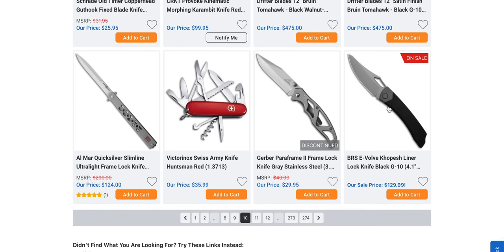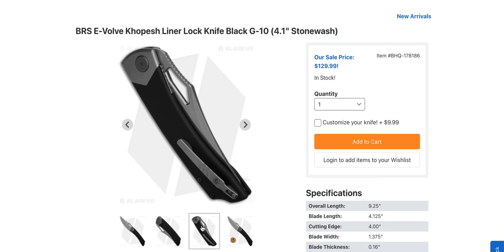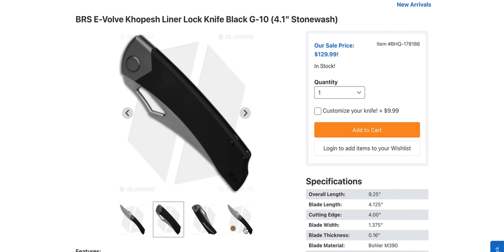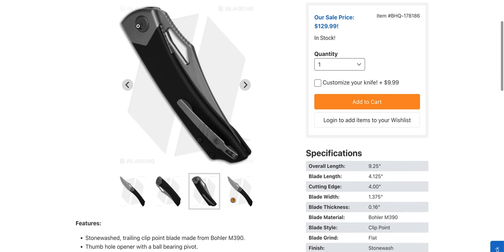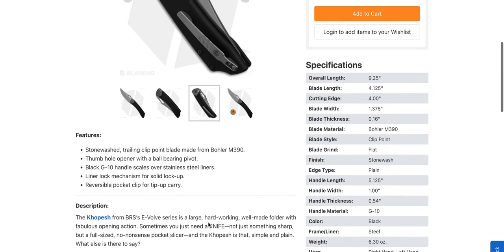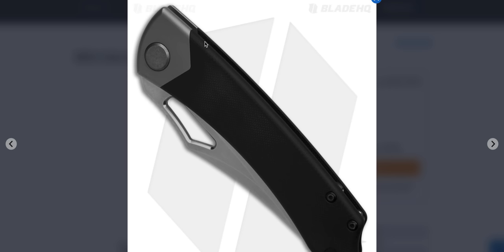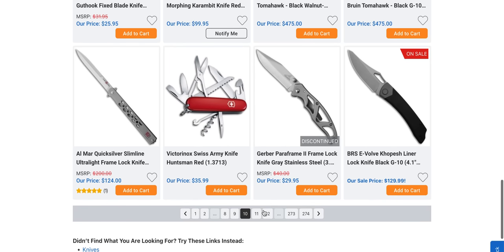The BRS Evolve Copesh is an extremely underrated knife. I love this thing. Go watch my review — type in Metal Complex Copesh. Super cool knife in M390, nine and a quarter inches, titanium. Stonewashed stainless steel liners — though I'm pretty sure that piece up top is titanium. The clip is titanium. A great knife at $130.